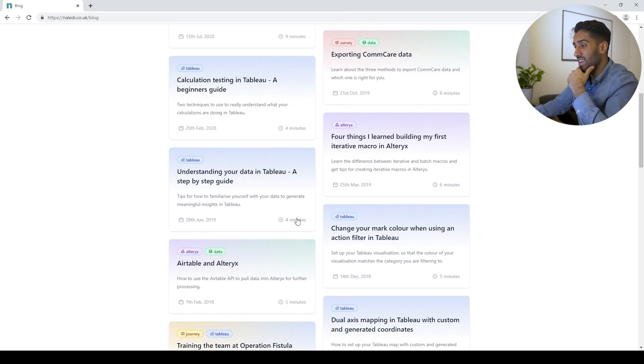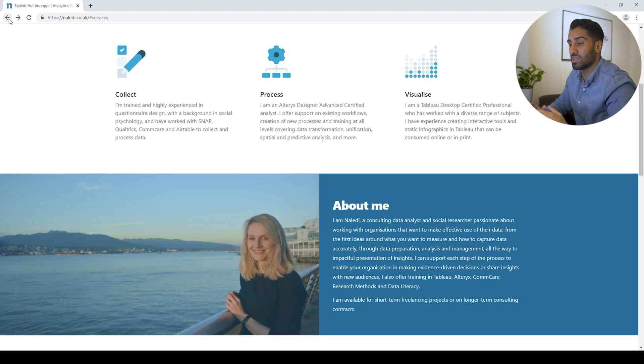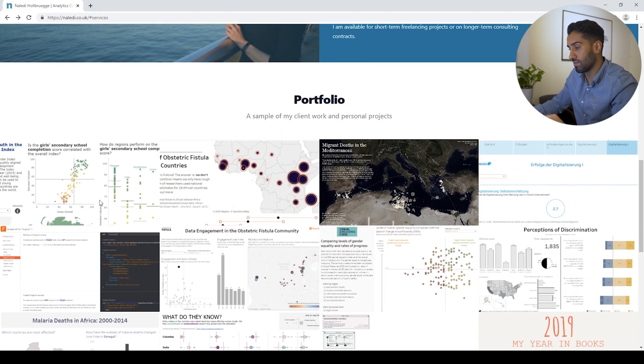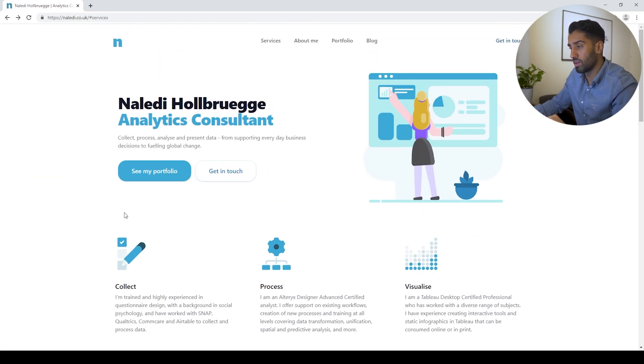I think it's a very well-structured data analytics portfolio — not too much, not too little. Based on the type of role you're looking for, you might want to include other things, but the art is to make sure it's not too much and not too little, and that it showcases enough to become an extension of your skill set on your resume for the job you are applying for. Overall, really, really good — I really like it.